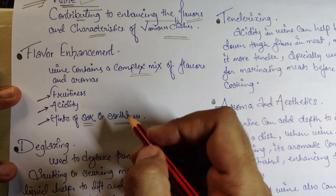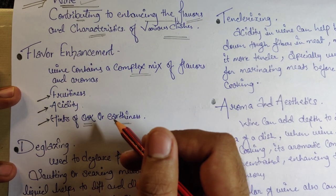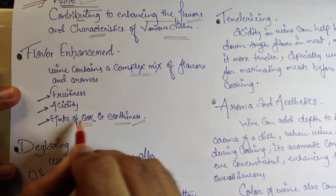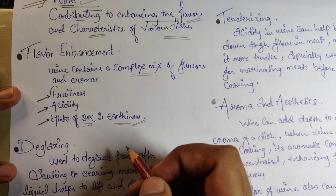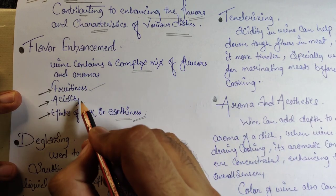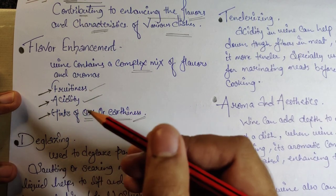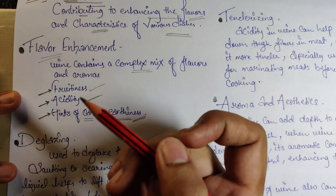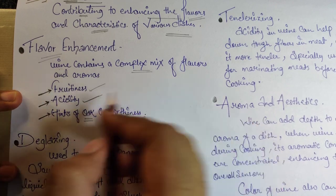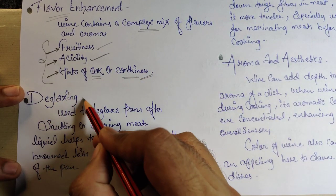The hint of oak and earthiness comes from the fact that wine is fermented and matured in oak barrels — that's where those flavors come from. Along with the fruitiness, sweetness, and acidity, these are what give wine its flavor enhancement properties when added to a dish.